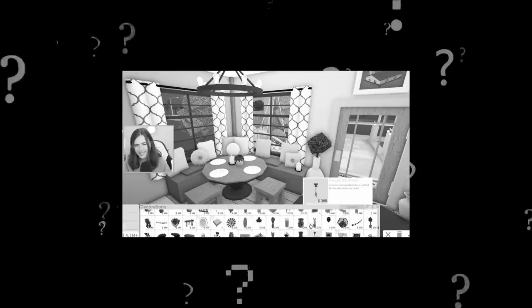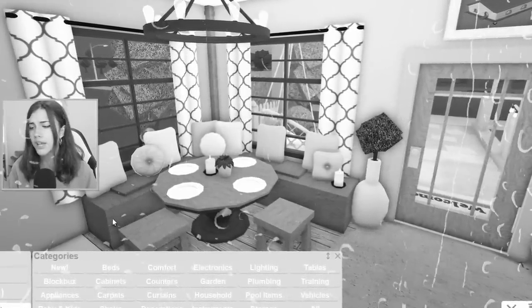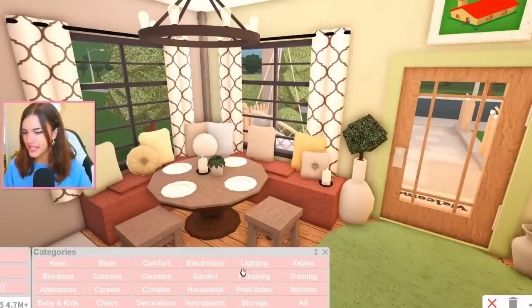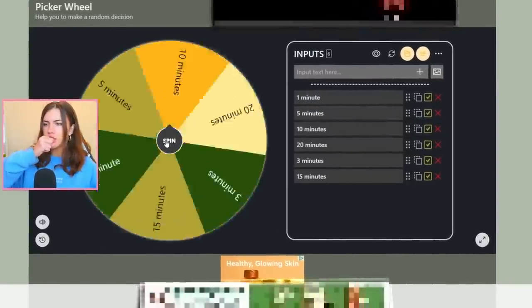Do we still not have shoes? New devs, next update — give us some shoes. I don't want to be barefoot anymore. We have 30 seconds left, I really don't know what else to do. This looks good enough to me. Our next room is the kitchen. Let's spin the wheel!